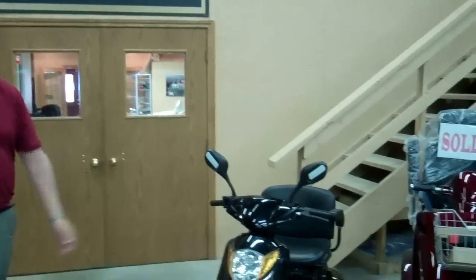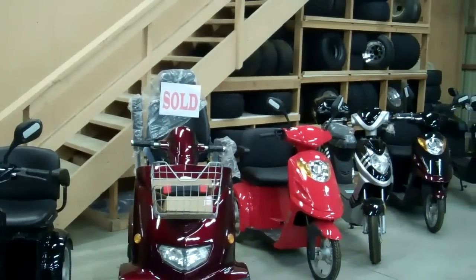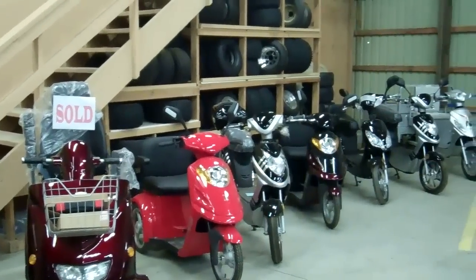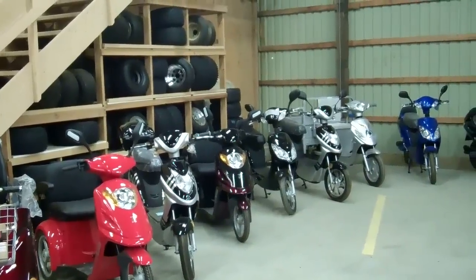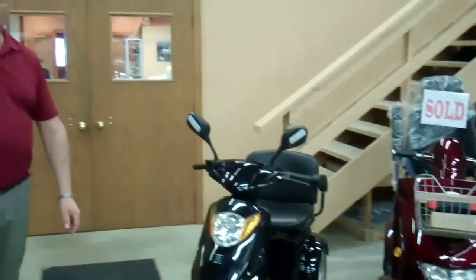One thing we have here also is e-bikes and mobility scooters. These are also electric versions, and as you can see, we have everything to choose from — basically every color. We are very, very affordably priced. We have e-bikes starting at $995. They are very inexpensive to operate — it costs about 7 to 10 cents to charge them and they're good for up to 40 kilometers. You have to be 16 to drive them.